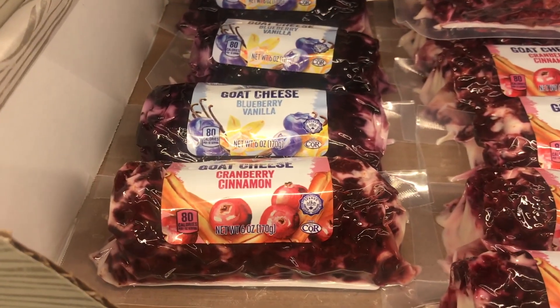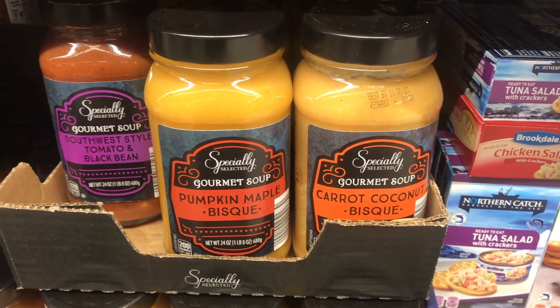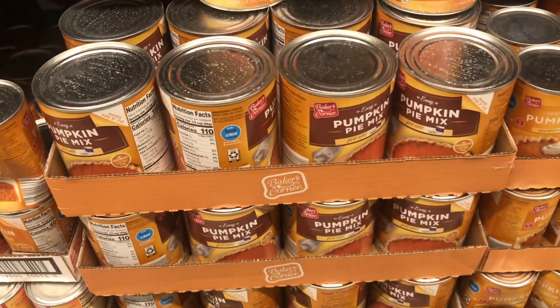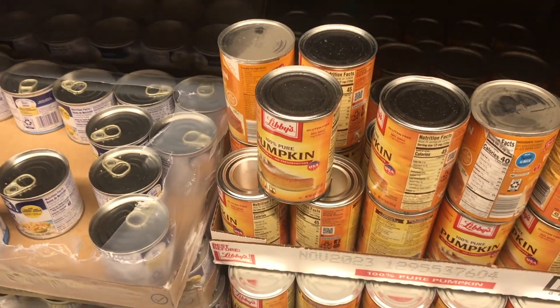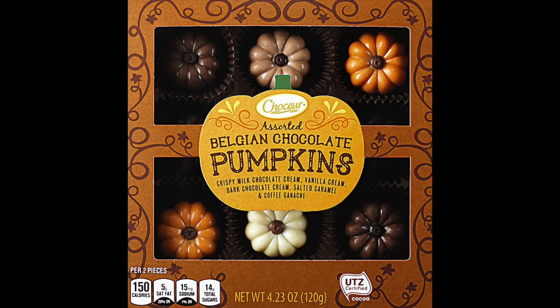Then they had pumpkin maple bisque — that sounded interesting — and tons and tons of pure pumpkin for $1.15 a can, plus the pumpkin pie mix for $2.00 and change, and Libby's pure pumpkin for $2.62.